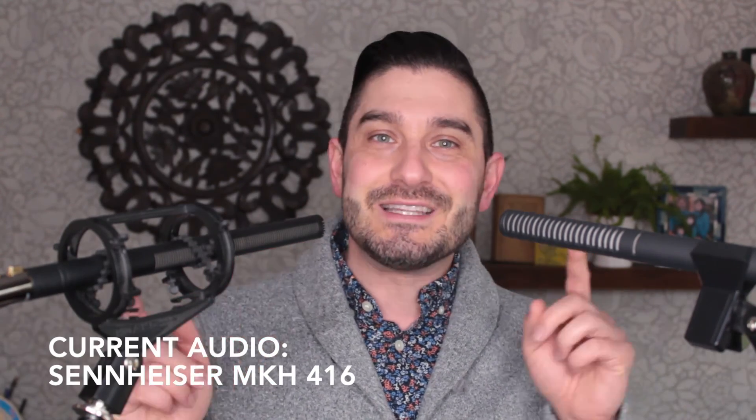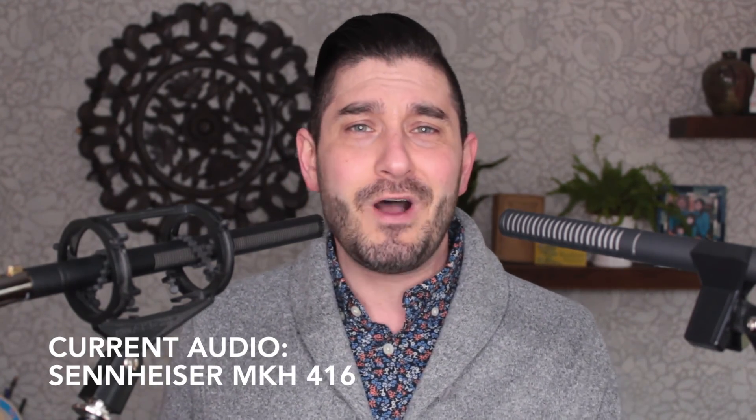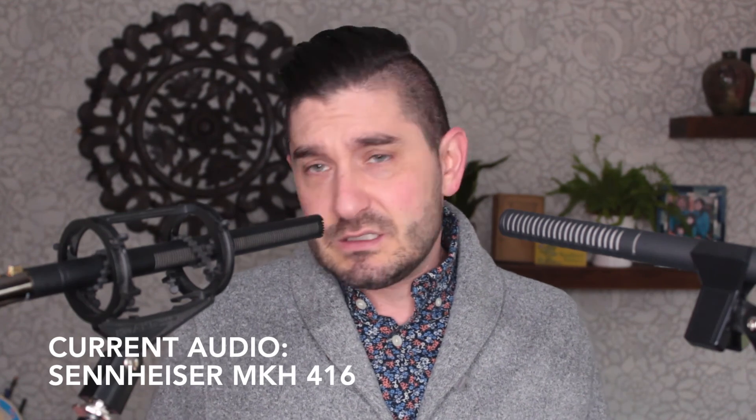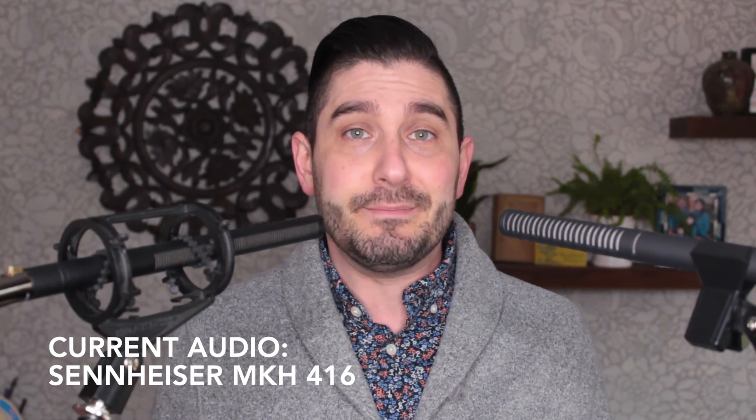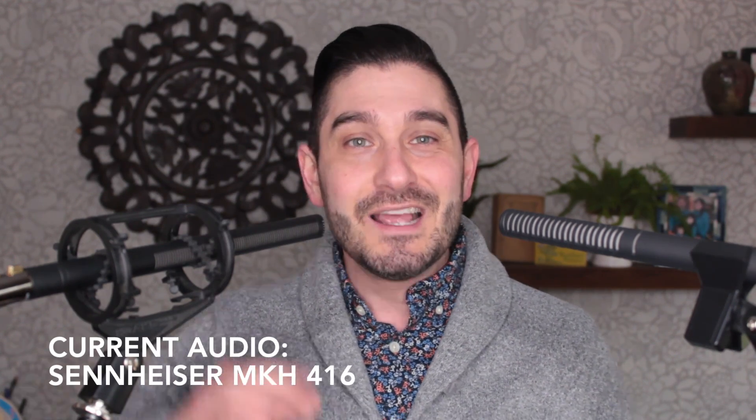I hope you enjoyed this video and really got a chance to listen closely to the differences between these two microphones to see if one of them might be right for you. If you like this video, hit that like button or even the subscribe button if you want. I don't do these videos a lot because my voiceover work keeps me very busy, but I'm excited to make more of them in the future, so keep your eyes out. Thanks again for watching. Bye-bye.